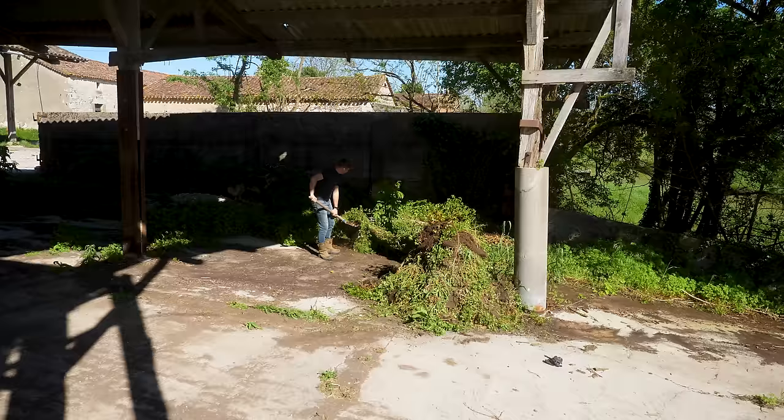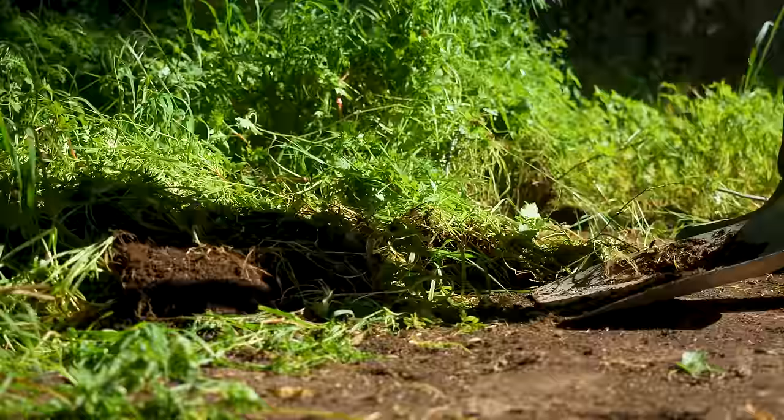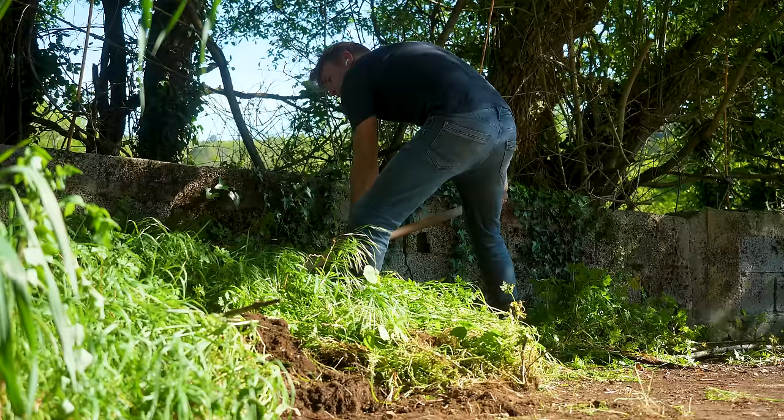I lost count of the amount of useless things I've done over the last couple of months, and I guess this is another one. But this is the part we used to get to our van every day and I was so annoyed by all the weeds, so I decided to take an hour and just remove them all. And I'm very happy already, so it's not completely useless.